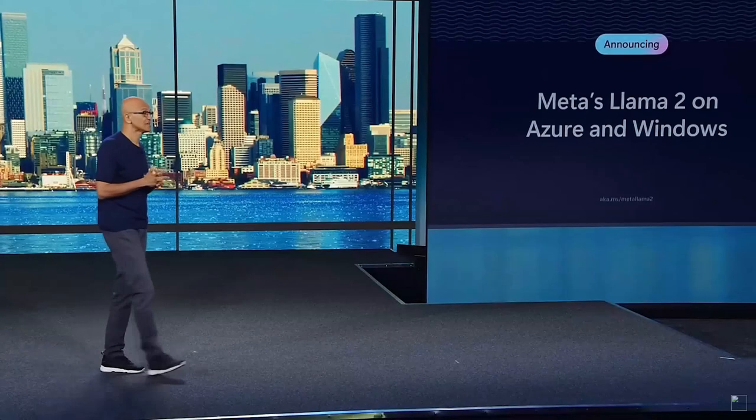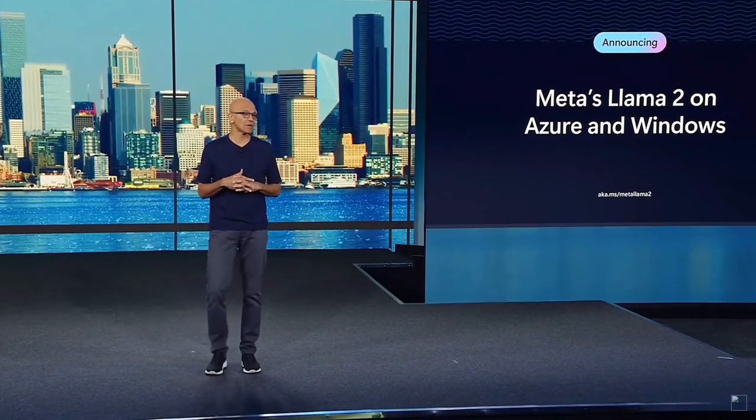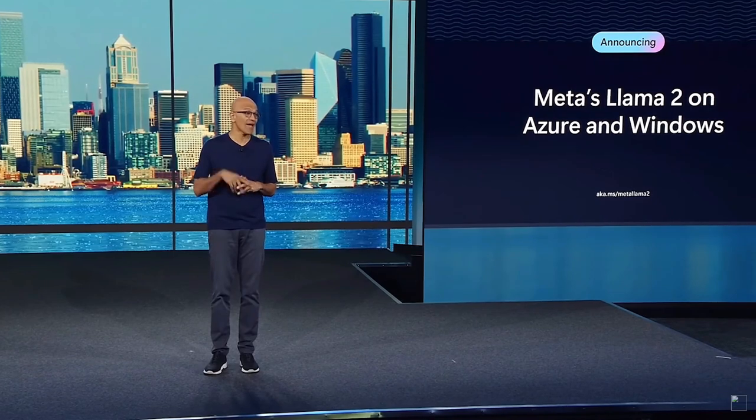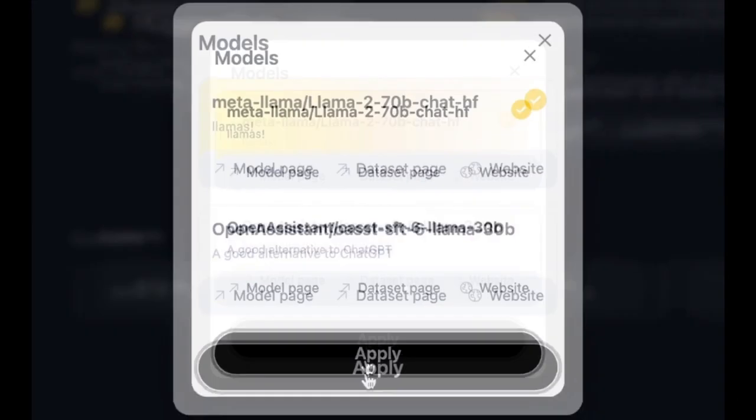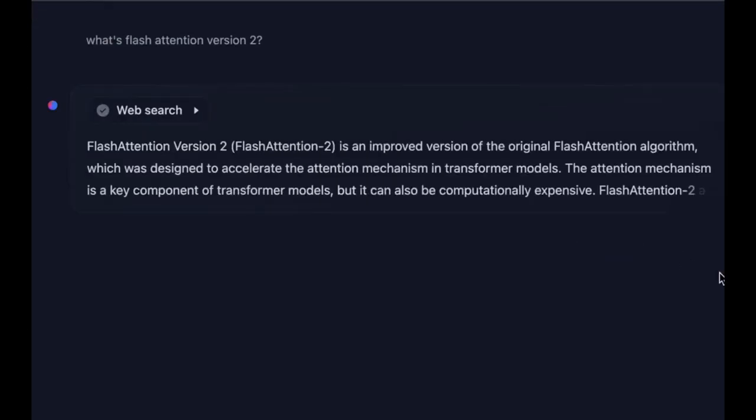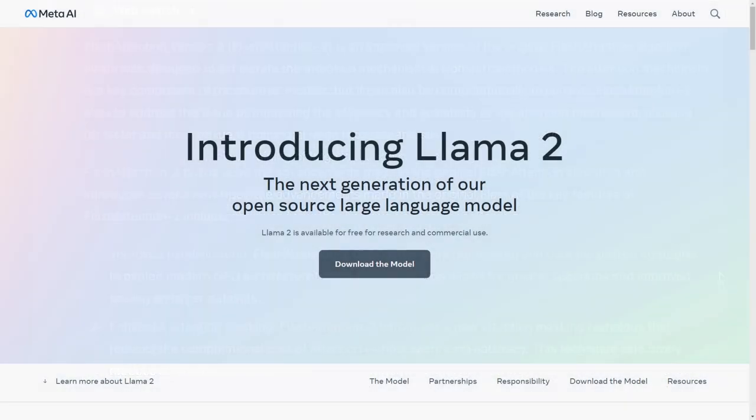Today we have some exciting news. Meta has just released their latest open source language model, Llama 2, and it's got some serious upgrades over its predecessor, Llama 1. So let's dive right in and explore what makes Llama 2 stand out from the crowd.